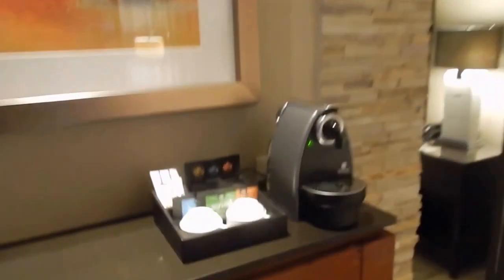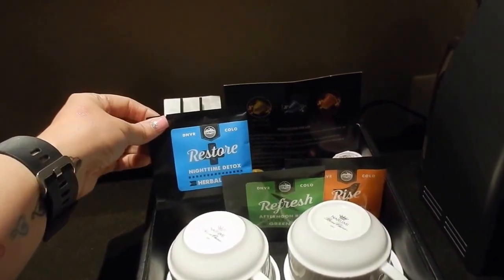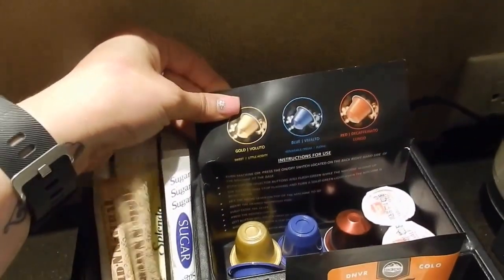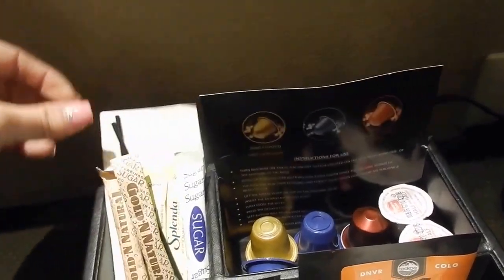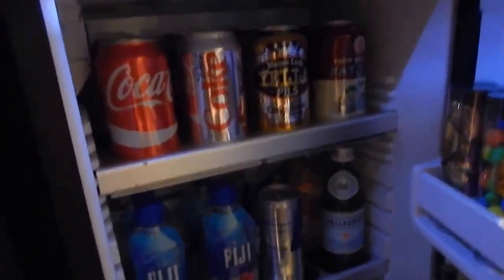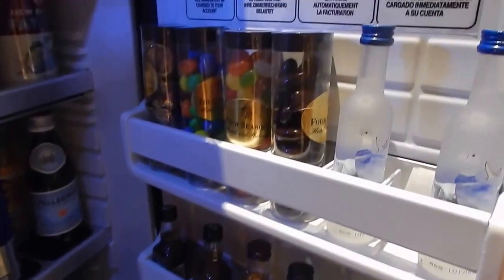And then they have a little coffee station here — it's a Nespresso. They have some nighttime detox herbal tea, green tea, and morning perk, and then the Nespresso pods: gold, blue, and red. And then obviously all your sugars and stuff. The mini bar is under here too — some glasses, a corkscrew, some treats like pretzels and cookies. Lots of good stuff in the mini bar.